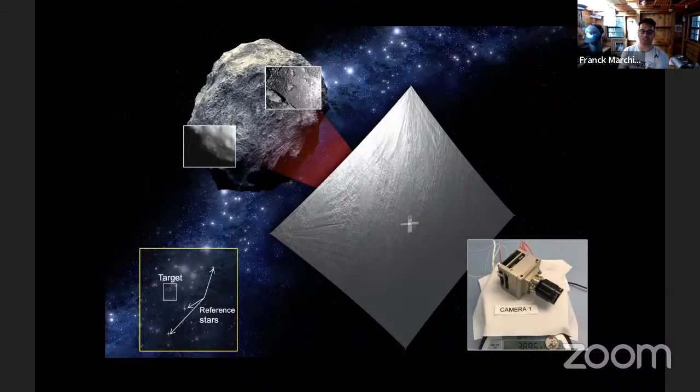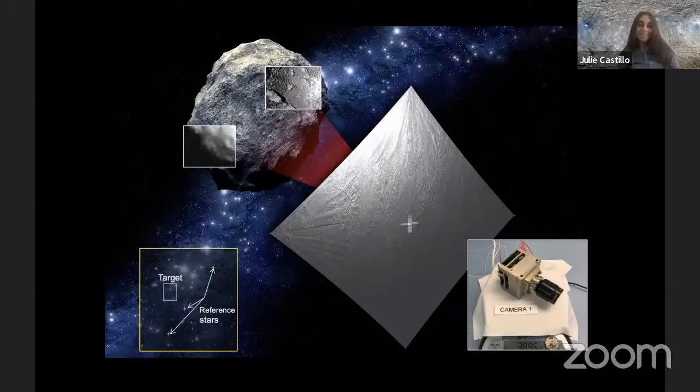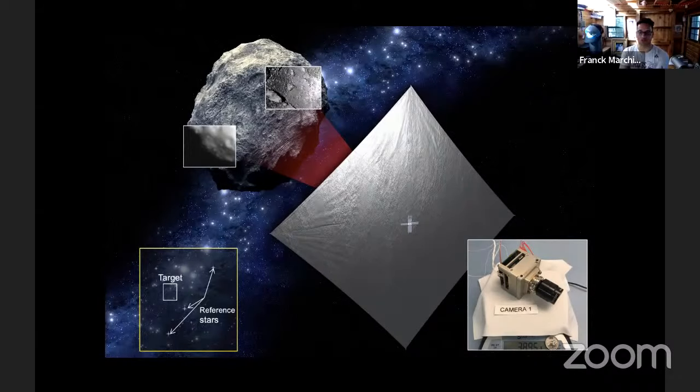The current target is 2020 GE, an asteroid discovered two years ago — that's why it's called 2020. It's relatively small, somewhere around 20 meters in diameter — about 60 feet. So let's talk about the science: what is the scientific goal here?